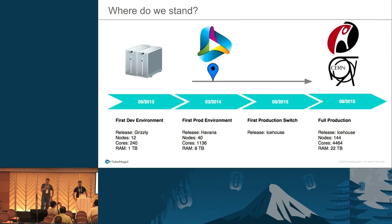This started more than two years ago, in May 2013, when we had our first environment in Emeryville, California. That was based on the Grizzly release with 12 nodes — 240 cores and one terabyte of total memory. It was really a dev environment, not in a real data center. At the beginning of 2014, we moved to a real production-like data center running Havana with 40 nodes, more than a thousand cores, and eight terabytes of RAM.